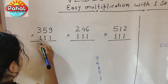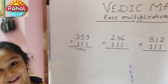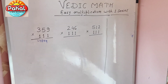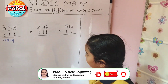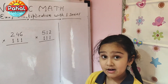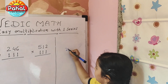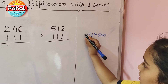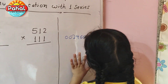So the next number is 246. Let us see what the answer is. We have 246 multiplied by 111. So we write 246 0000. Then zero plus zero plus six — the answer is six.